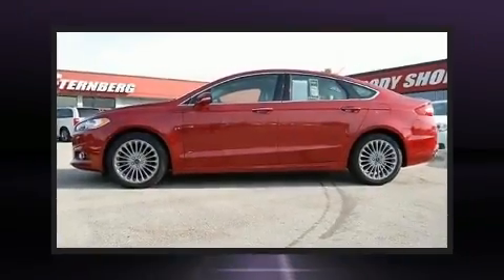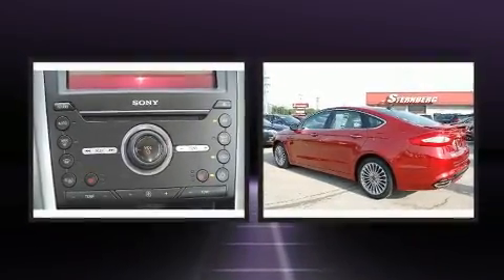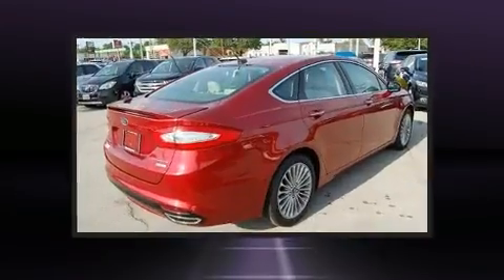Treat yourself to a test drive in the 2016 Ford Fusion. With just over 45,000 miles on the odometer, this four-door sedan prioritizes comfort, safety, and convenience.